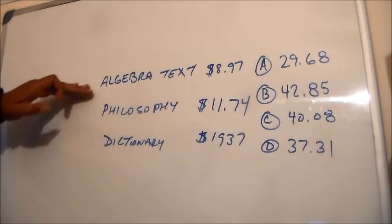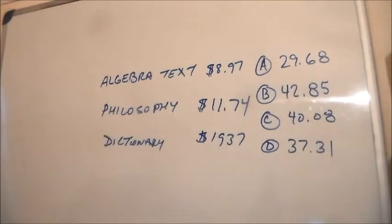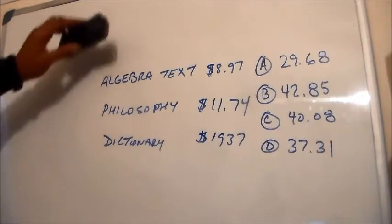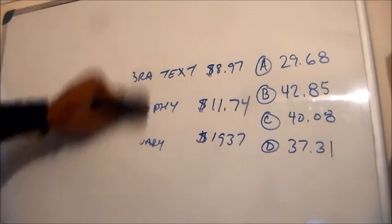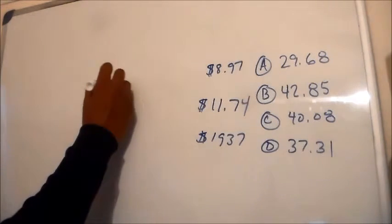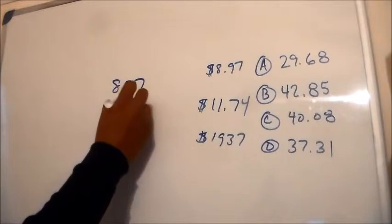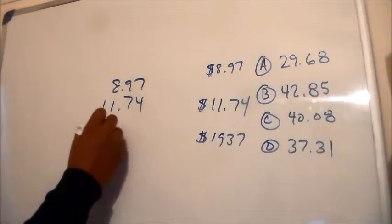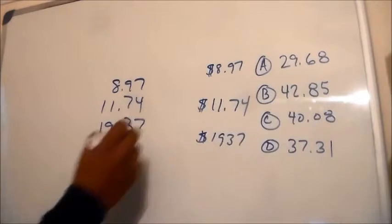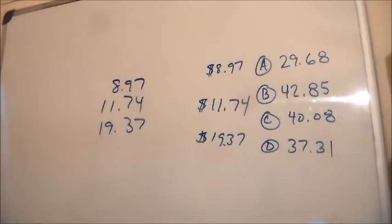Okay, so we have our algebra text, a philosophy text, a dictionary. Now let's just get this stuff out of the way. If I had some scratch paper, I'd just write the numbers down like this: $8.97, $11.74, and $19.37. I forgot my little decimal there. Okay, so we line all the decimals up.